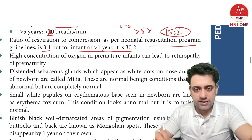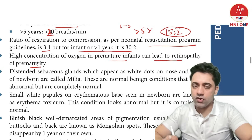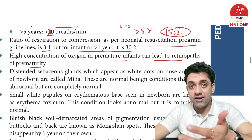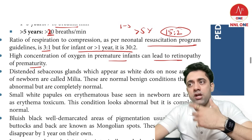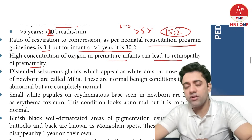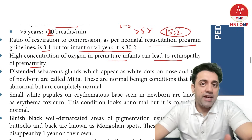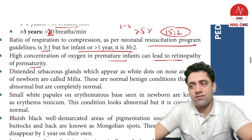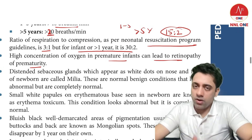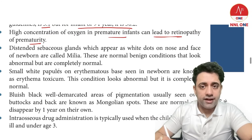Higher concentration of oxygen in a premature infant can lead to retinopathy of prematurity. Giving excess oxygen causes new fragile blood vessels to form in the retina, which are prone to hemorrhage — this is retinopathy of prematurity (ROP).